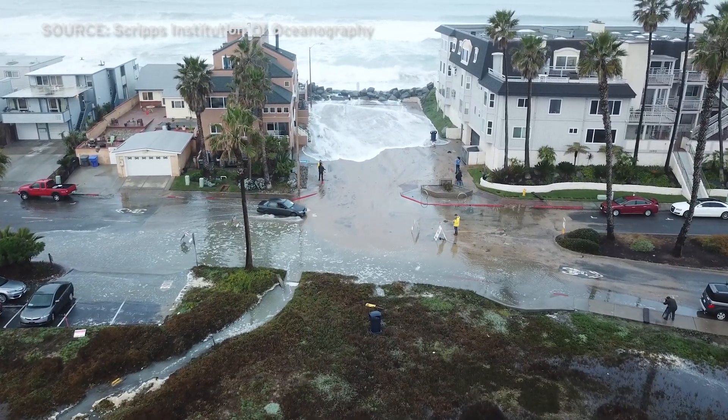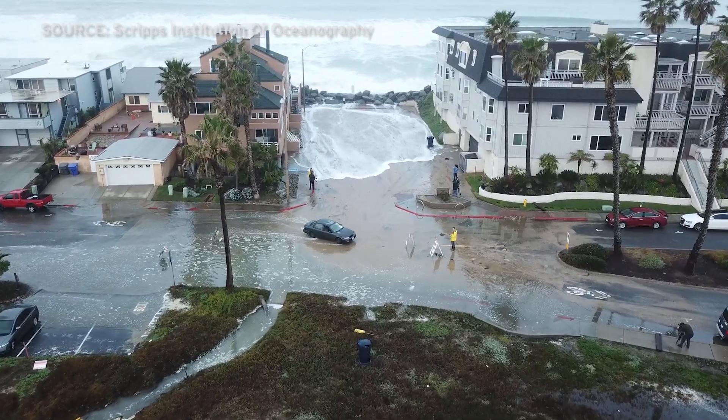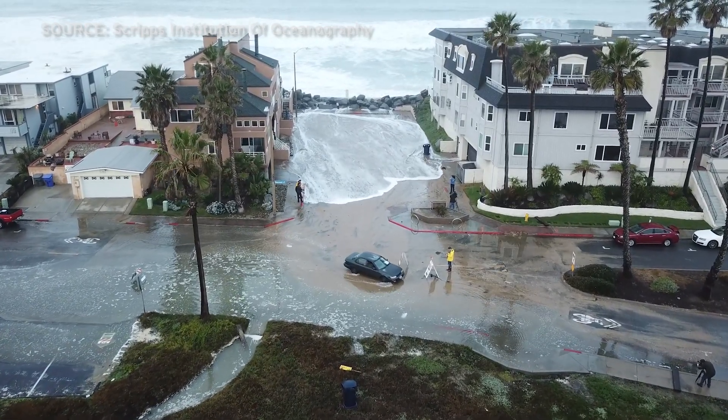That is Cortez Avenue, where a lot of that water went when it came over the seawall. But it didn't stay there — it can't. It was too much of it. That water actually ran much of it into this estuary, the Tijuana River Estuary.